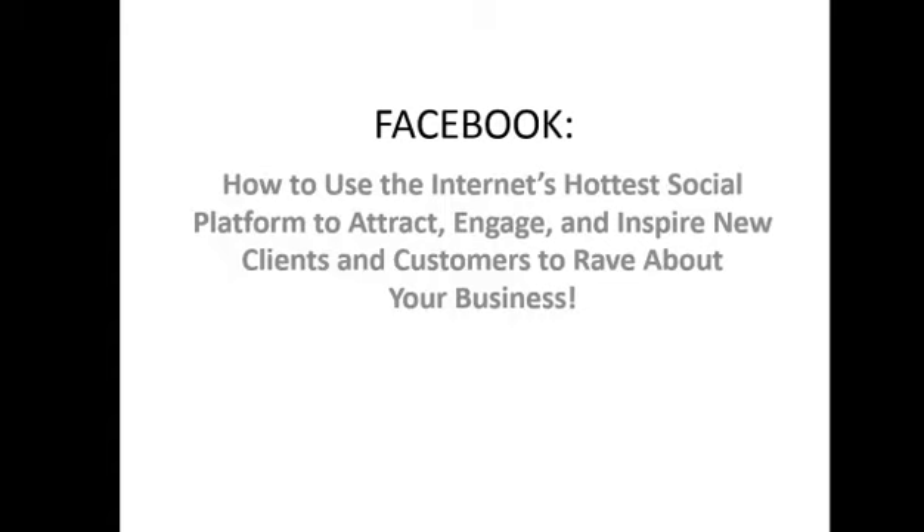I'm not going to go over loads of demonstrations from previous webinars but where I think it's appropriate I'll dip into Facebook just so you can see what I'm talking about. We're going to stick pretty much to the slides but I encourage you to ask questions. If something strikes you, drop me a question. I'm going to talk a bit about apps and that's always an area where people say, well, I've no idea what an app is. You can always ask us or go to Facebook Help.